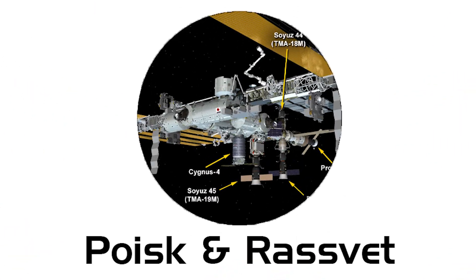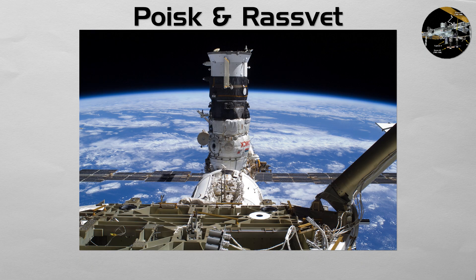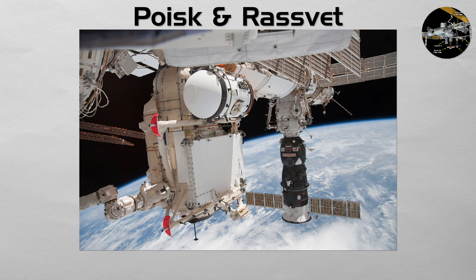Poisk and Rasvet. Poisk and Rasvet are two smaller Russian modules that serve multiple functions. Poisk provides a docking port and serves as an airlock for Orlan spacewalks, while Rasvet provides an additional docking port plus cargo storage and some payload operations.